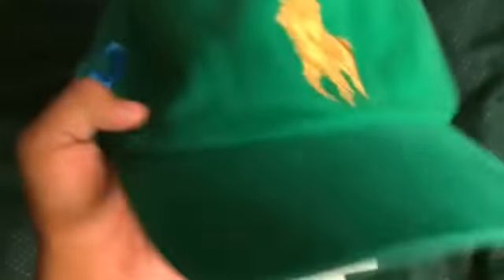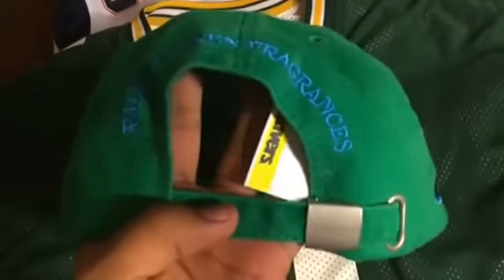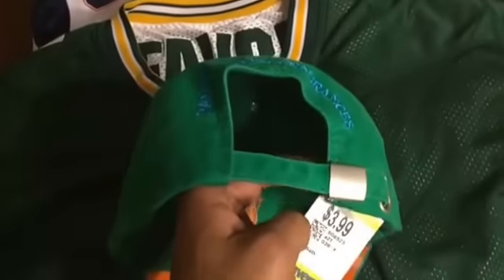Then I got this Strapback Polo — has this huge Polo logo on the front, all green, has the number 3 stitched in on the side with bold lettering, and Ralph Lauren Fragrances on the back with the strapback. Got it for $3.99 — orange under brim. Pretty cool Polo hat.